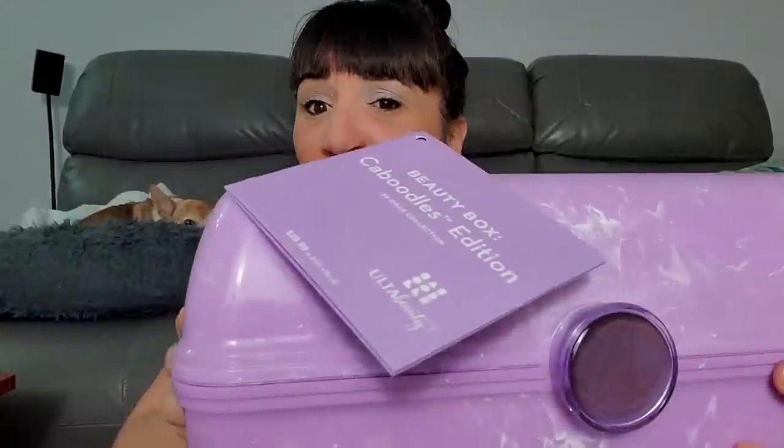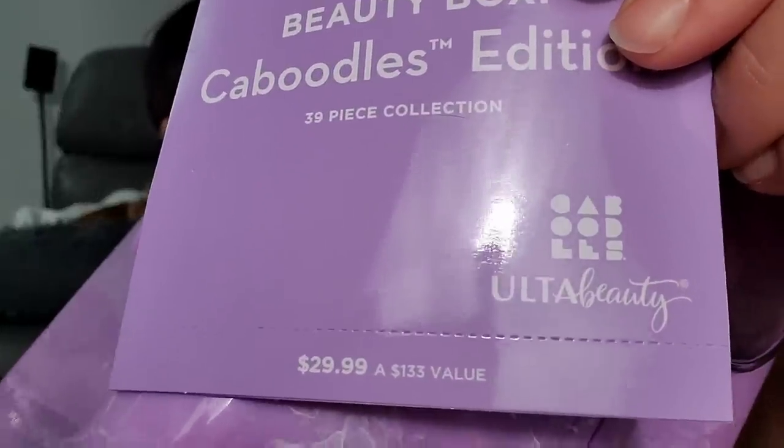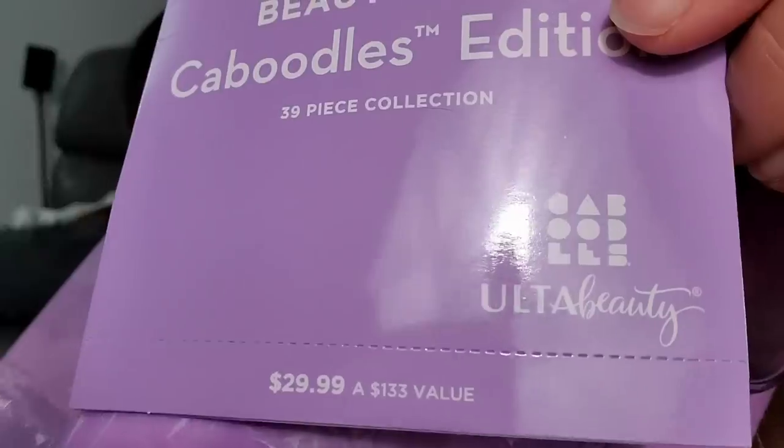Hey guys, it's me Melissa, and welcome back to my channel. I guess today is kind of like my first Ulta haul. I think I've maybe been to that store like one time my whole life. But one of my subscribers told me about this caboodle that was filled with beauty items. I didn't scroll through to see what the items were — I wanted to keep it like a mystery. The main thing that got me was $29.99.